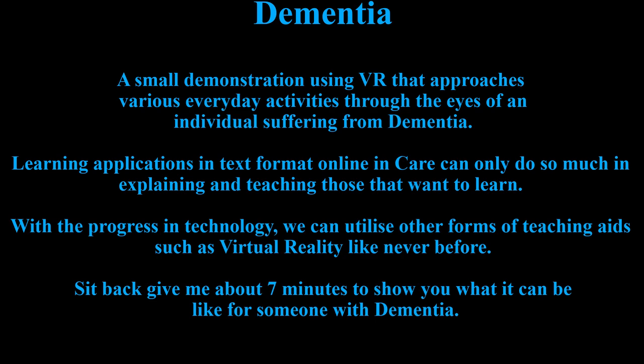With VR, you can utilize other forms of teaching aids, such as virtual reality like never before. Sit back and give me about seven minutes to show you what it can be like for someone with dementia.